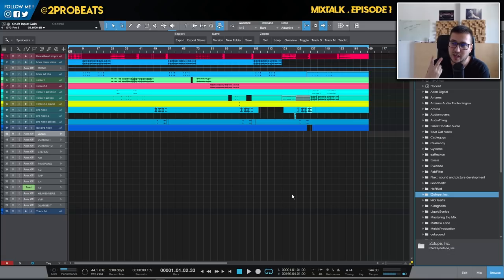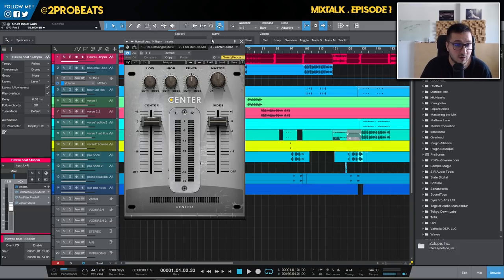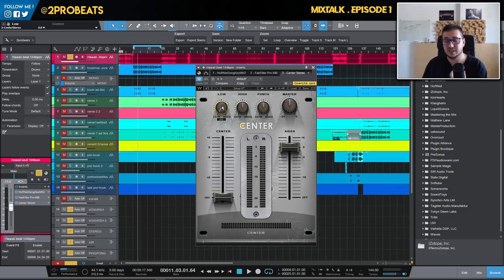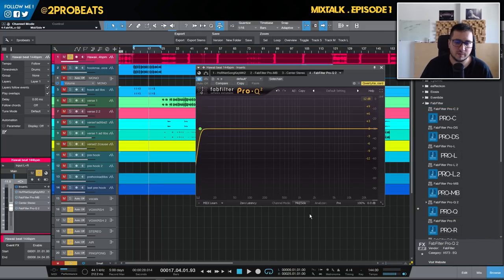Alex asks about mid-side processing during mixing. I have two techniques I use most of the time: mid-side EQing with dynamic or regular EQ, and I use Center from Waves when dealing with two-track beats. You can reduce the center to make room for the vocal, push the lows in the center so you don't have sub-bass information on the sides, push the highs on the sides, and increase the stereo depth. For mid-side EQ I like FabFilter Pro-Q2 with Channel Mode set to Mid-Side.